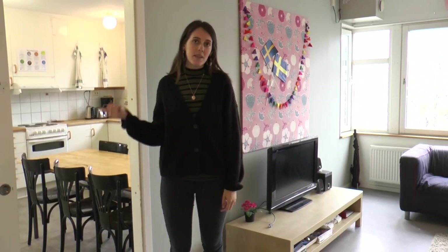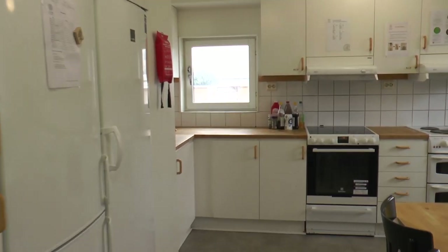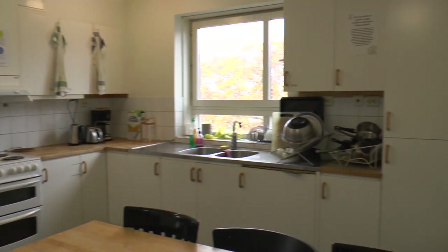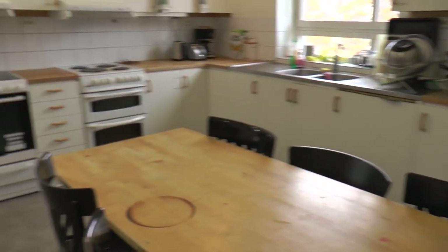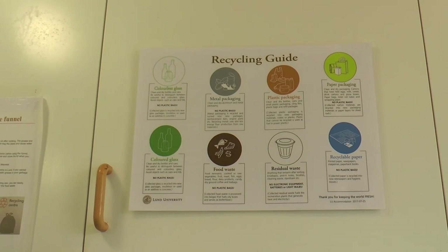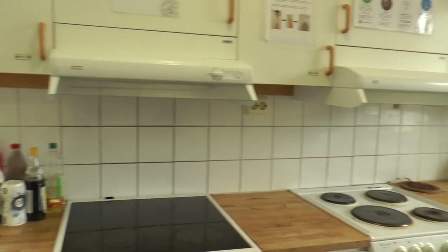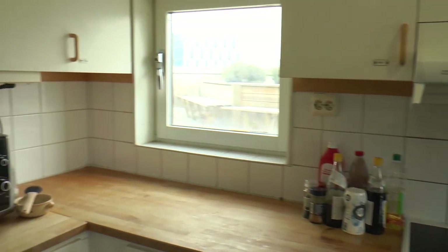Here's our big shared kitchen — all 10 people on the corridor share this. It has two stoves, two refrigerators, and we each get our own cabinet for personal items. The kitchen comes fully equipped with everything you'll need: pots, pans, mixing bowls, utensils, plates, cups — everything you need so you don't need to bring anything from home.